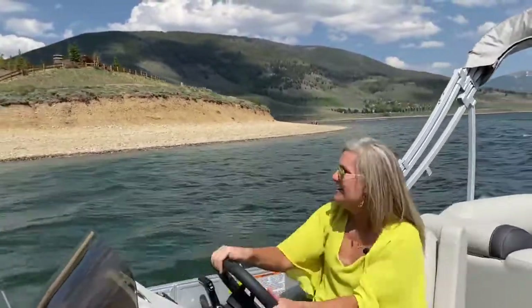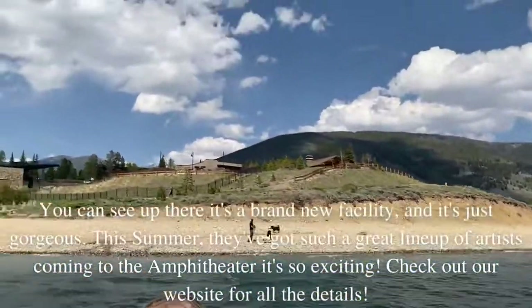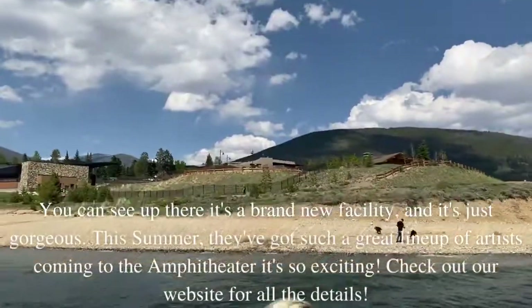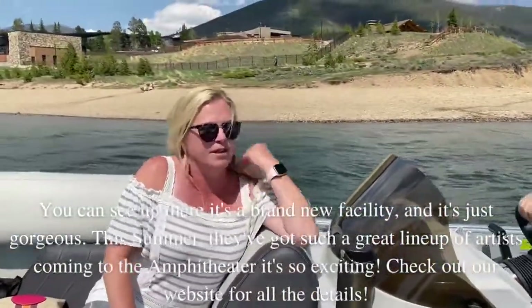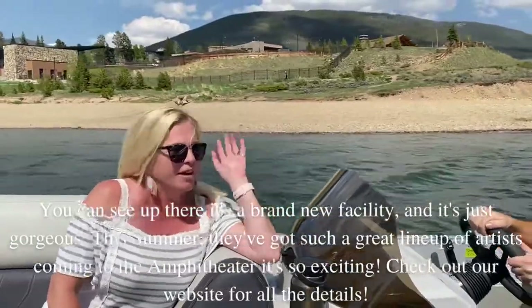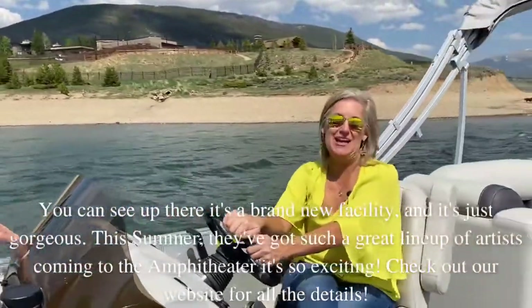We're looking at it from the lakeside, and you can see up there — it's a brand new facility and it's just gorgeous. And this summer, they've got such a great lineup of artists coming to the amphitheater. It's so exciting. Check out our website for all the details.